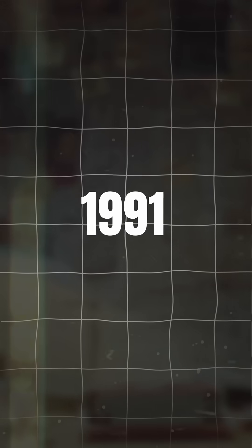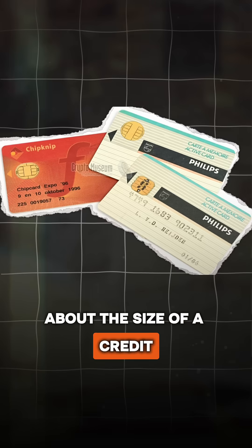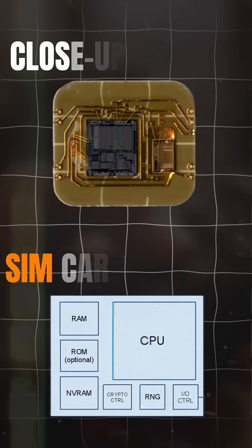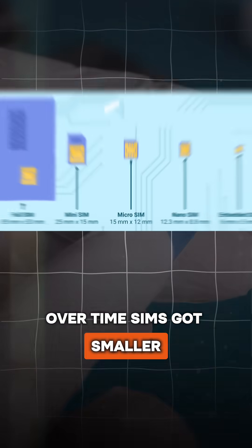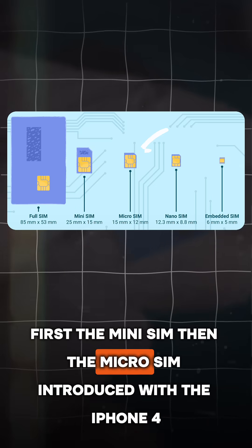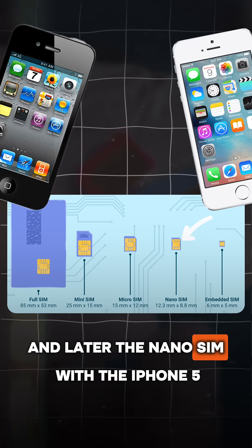That changed in 1991 with the arrival of 2G and the first SIM cards, about the size of a credit card. They were tiny computers with a processor, memory, and encryption modules. Over time, SIMs got smaller — first the mini SIM, then the micro SIM introduced with the iPhone 4, and later the nano SIM with the iPhone 5.